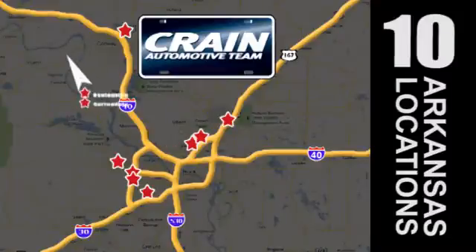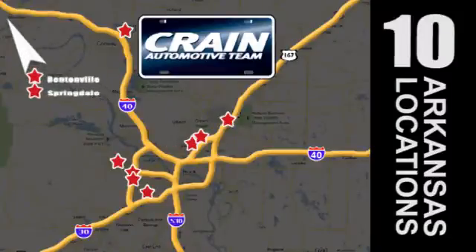Visit us anytime at craneteam.com. Go, go, go — Craneteam's got 'em! Craneteam.com.